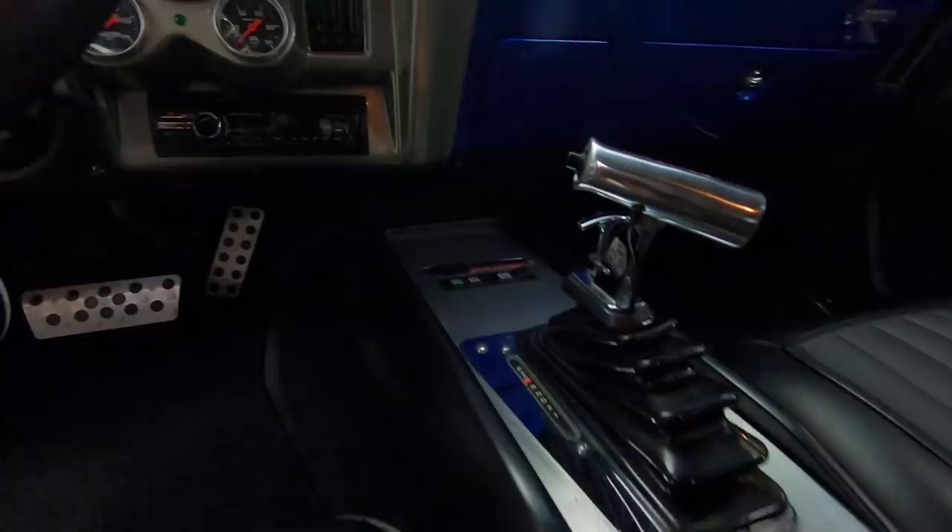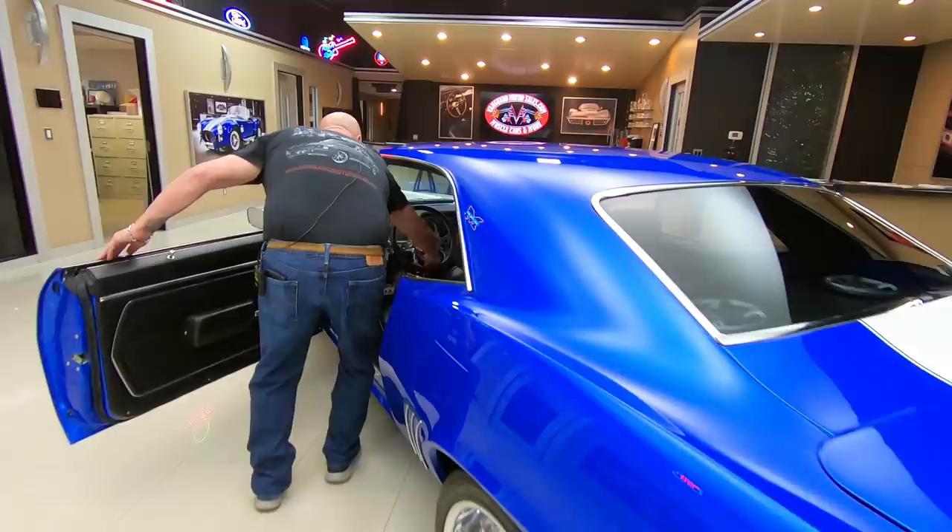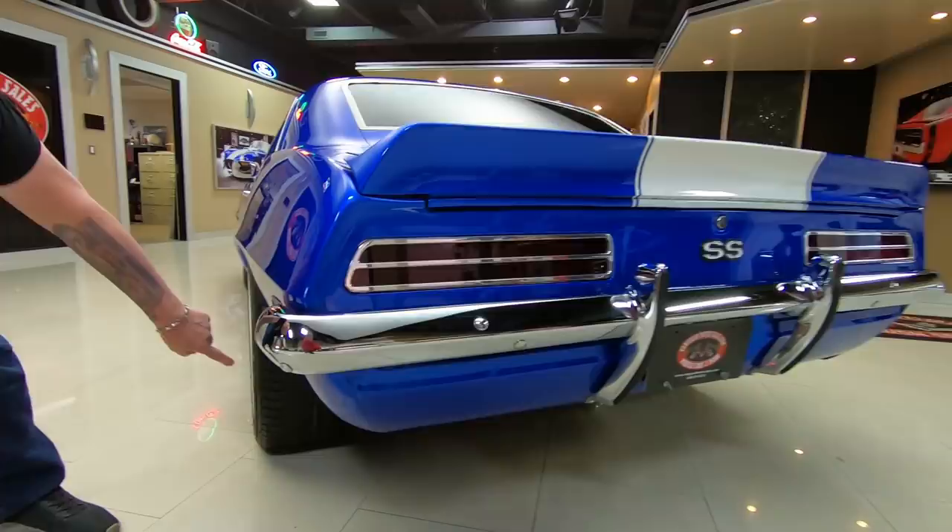Everything about this thing is custom and sweet. It's got a Gear Vendor overdrive. We'll grab the keys here so we can get in the trunk. The paint is just absolutely beautiful — look at the rubber on the back.